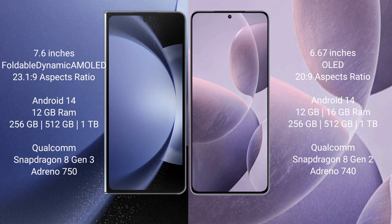Samsung Galaxy Z Fold 6 comes with 12GB RAM and 256GB, 512GB, or 1TB internal storage, powered by a Snapdragon 8 Gen 3 processor and Adreno 750 GPU. Redmi K70 comes with 12GB or 16GB RAM and 256GB, 512GB, or 1TB internal storage, powered by a Snapdragon 8 Gen 2 processor and Adreno 740 GPU.